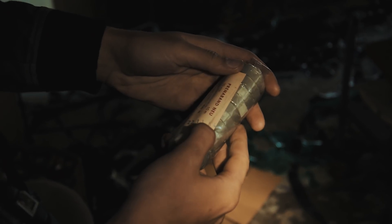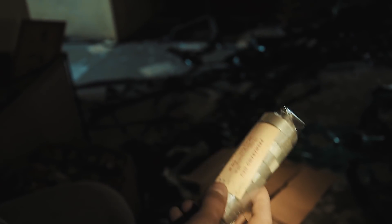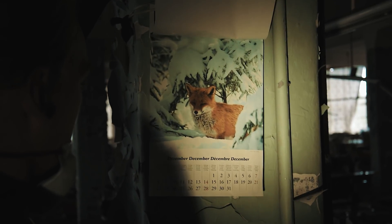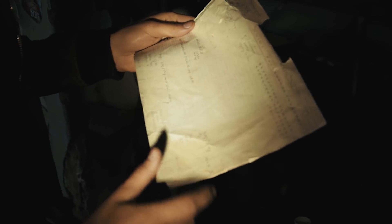One date we found reads 22.11.84. In order to find out when this factory was closed, we were searching for dates and clues that would point us in the right direction. Another marking reads '92.